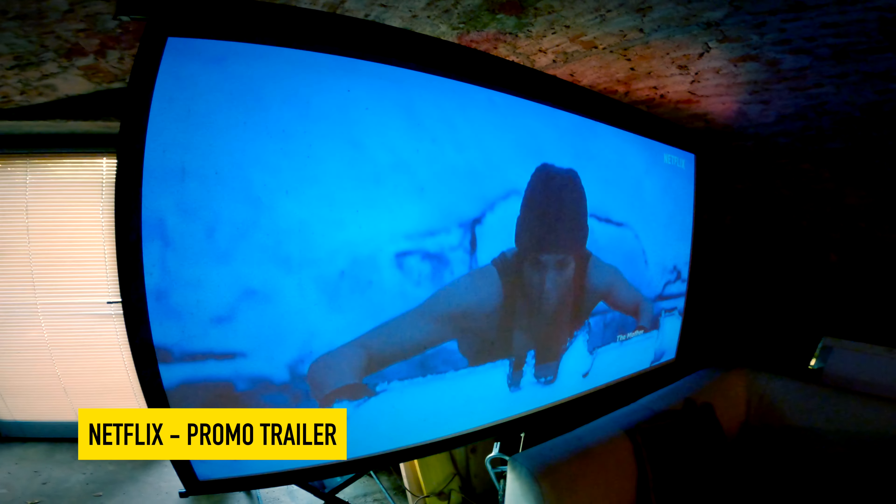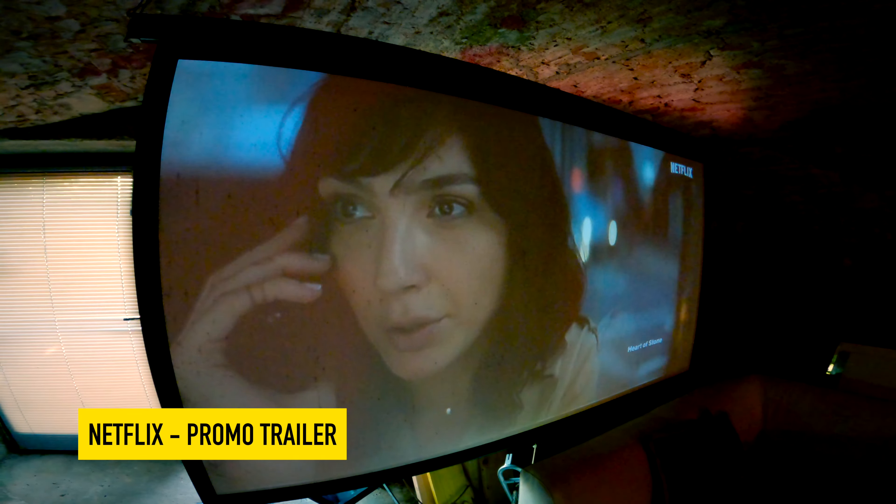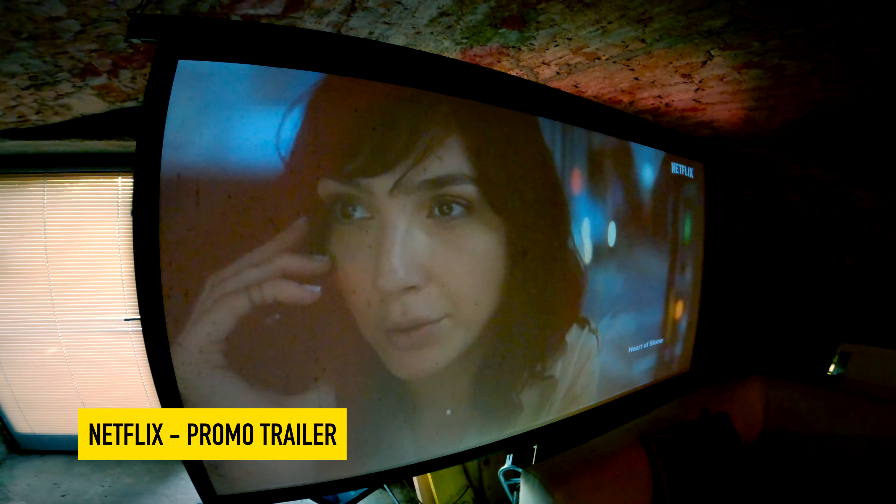Let me give it a test in our dimly lit home cinema room to help you judge how good it really is. Wow — for me that's impressive. Good, clear, bright, sharp picture, and the audio is fantastic. And for under 267 euros, pounds, or dollars, this little projector works really well.